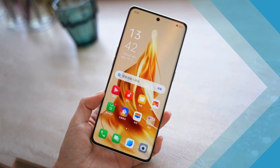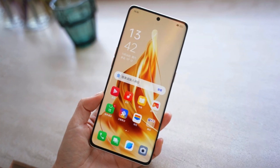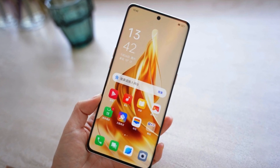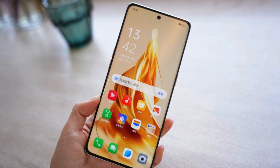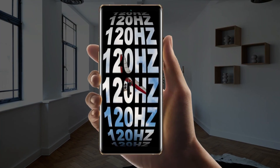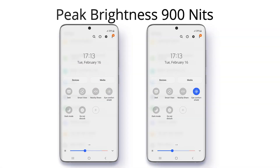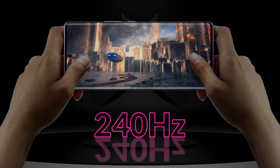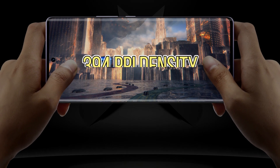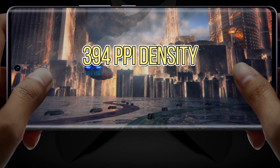Talking about the display, a 6.7-inch AMOLED Full HDR Plus display is featured with a 120Hz refresh rate and peak brightness of 950 nits. It also gets a 240Hz touch sampling rate and 394 ppi density.